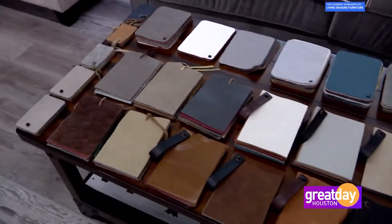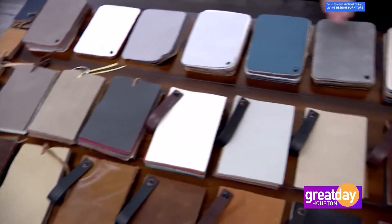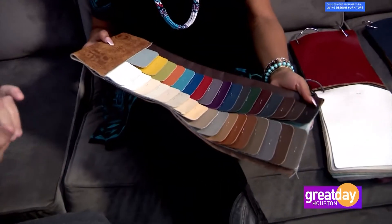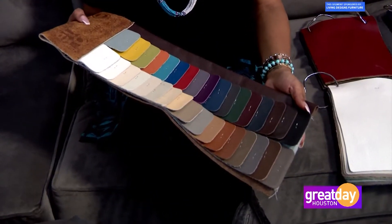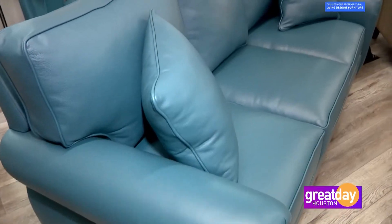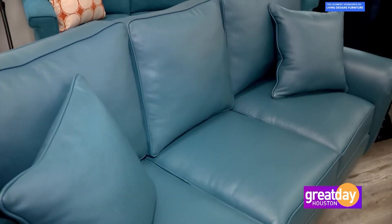Let's start with color, because that's usually the first thing we notice. Every color that you can think of in the rainbow comes in leather, so you don't have an issue with color. You also don't have an issue with feel — they're all different feels.